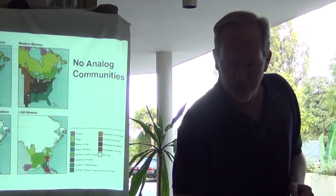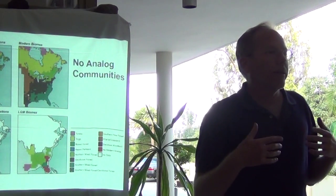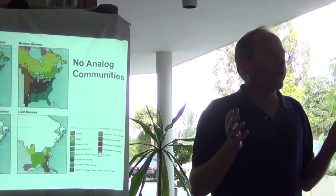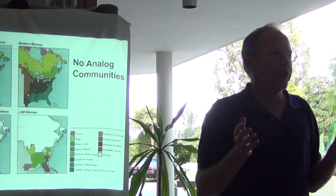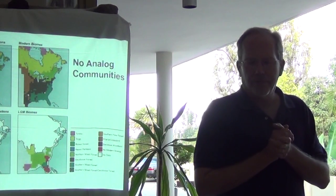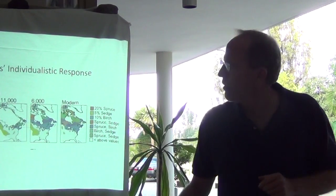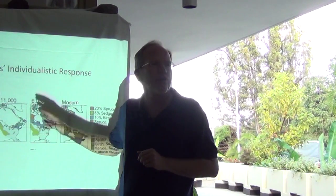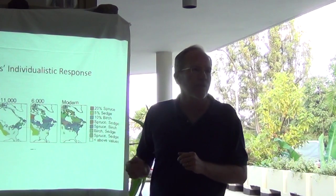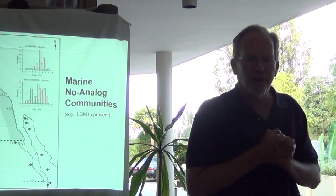There's another combination of colors to emphasize what are called no-analog communities — a community that's not currently found anywhere in modern vegetation. It's something that existed in the past for which there's no analog in the current climate. The spruce-sedge combination, the orange one that disappears, is a no-analog community because there's no modern co-occurrence of spruce and sedge. Those are important terms in paleoecology.